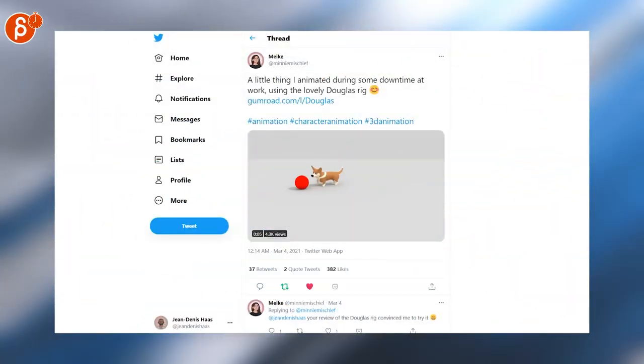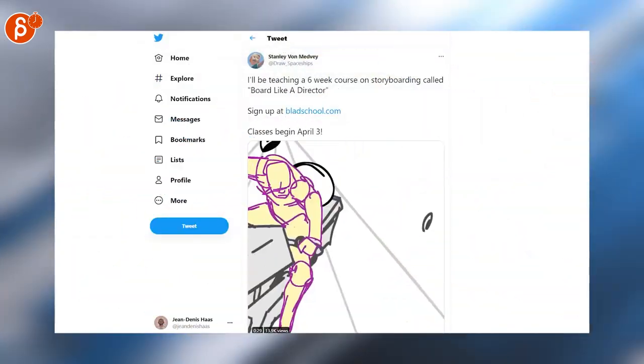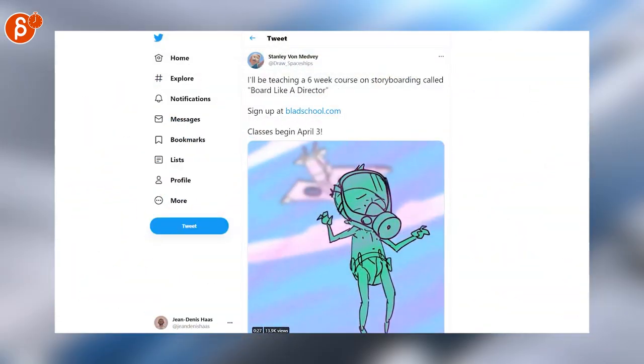That corgi rig is just super cute. I love this animation and interaction with the balls — really nice. Here's a 6-week course on storyboarding called Board Like a Director, which seems pretty cool. Check out the listing at BlastSchool.com.